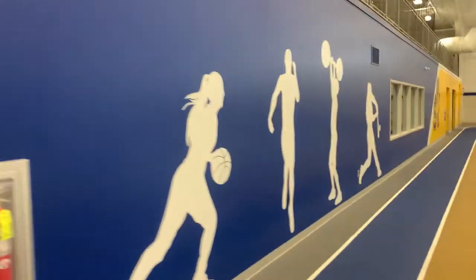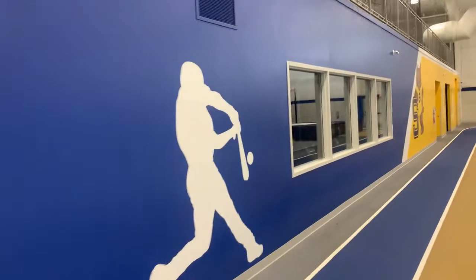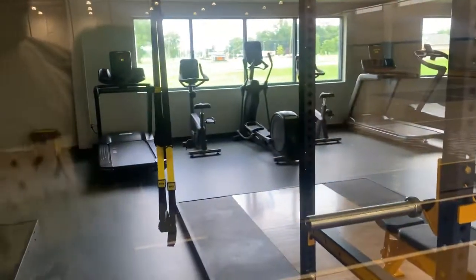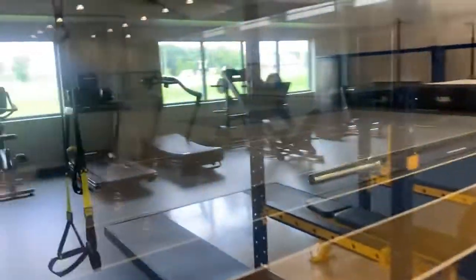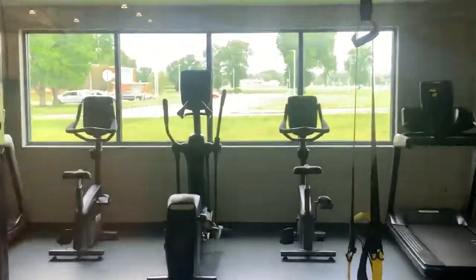As you can see here, this is the weight room with all brand new equipment. You can see it shines out to the high school over there if you look. And then there's a Subway in there.